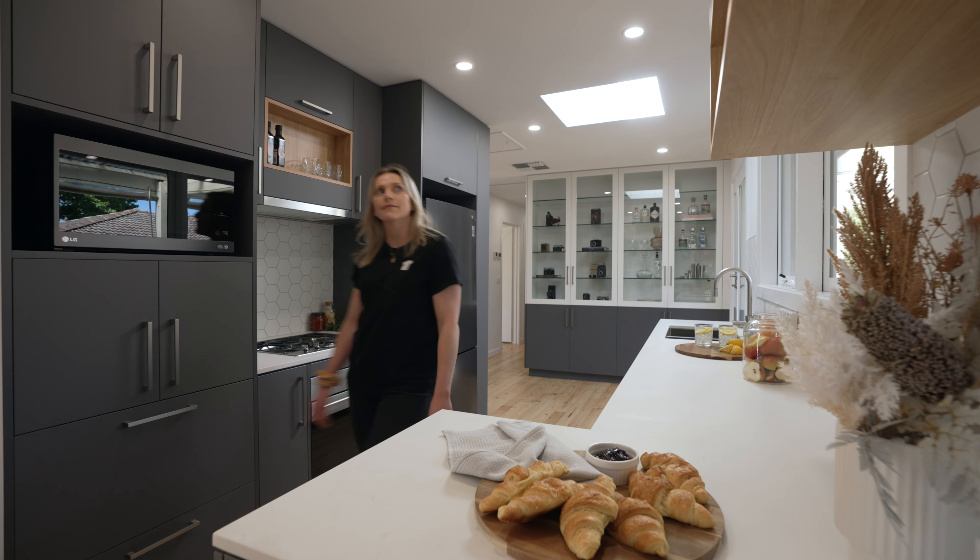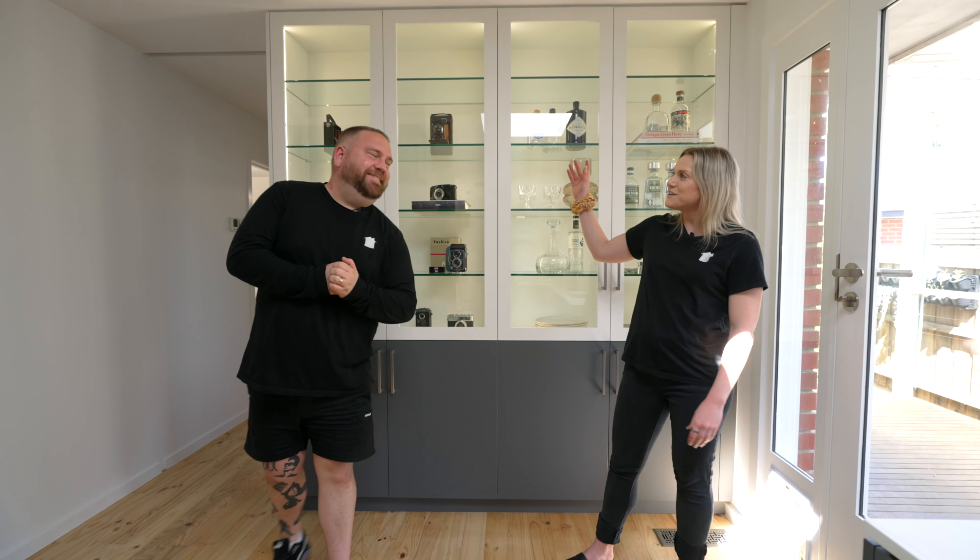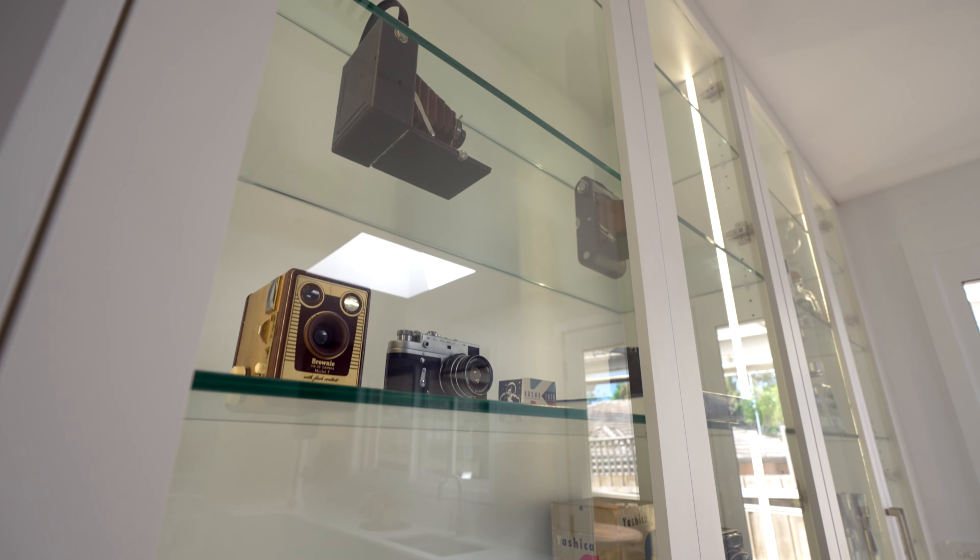Well, everyone knows I love a fun feature — and how's this for fun? You can see the LED strip lighting showcases some of our client's favorite things.